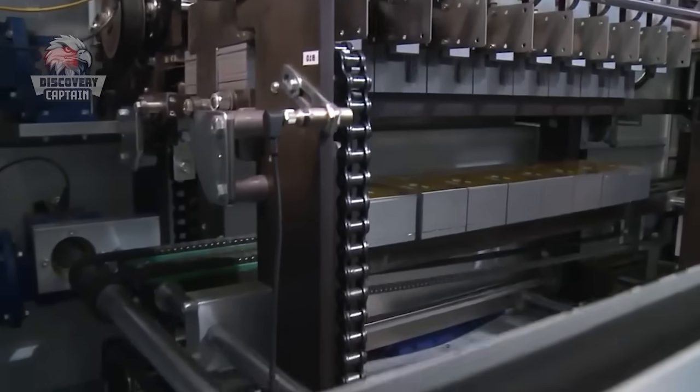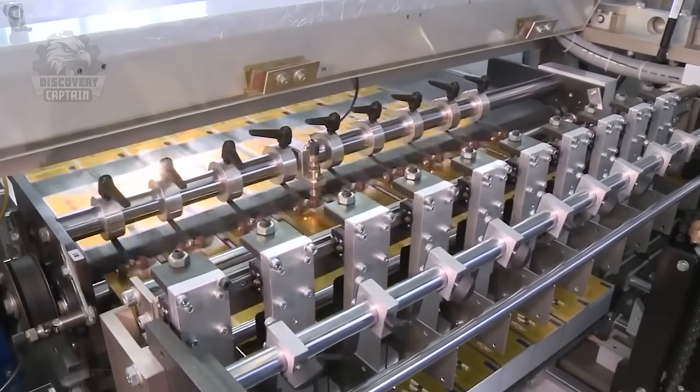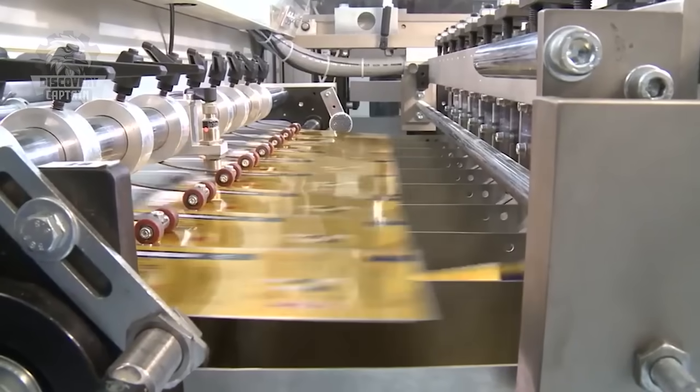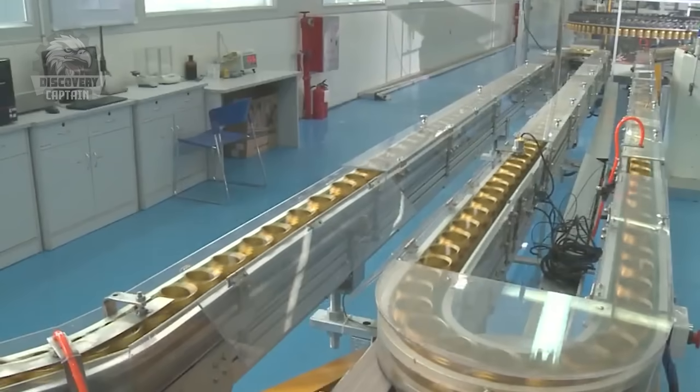Simultaneously, the production of Red Bull cans takes place. Aluminum sheets are cut and formed into the iconic slim can shape. These cans are then coated internally to prevent any reaction between the beverage and the metal, which is essential to maintain the integrity and taste of the drink.